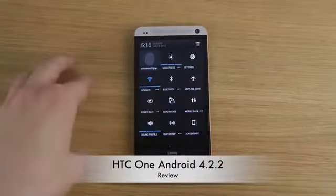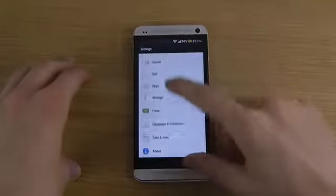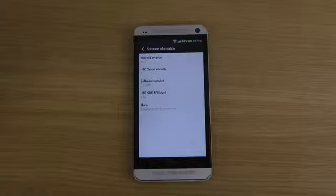So you can really see that this is the latest update. When we go into settings here and go down to about phone, after more information, you can see that this is the 4.2.2 update. It's a 400 megabyte update that is going out to the international HTC One as far as I can understand.